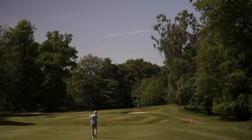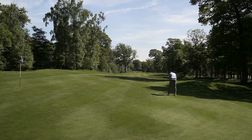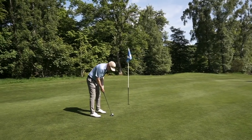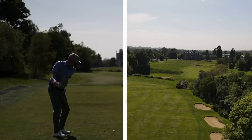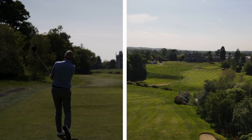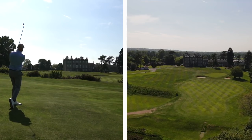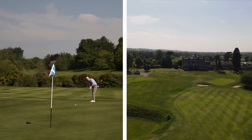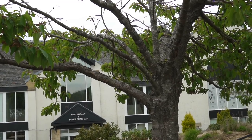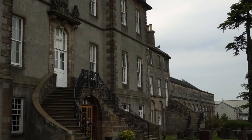Dalmahoy is the perfect golf resort. Generous fairways and large greens make it very playable, and it was in immaculate condition. We finish as we started, on a par five, playing your way back to the hotel and clubhouse. It was time to get booked into our hotel room, enjoy some food and drink, and start planning our next adventure.